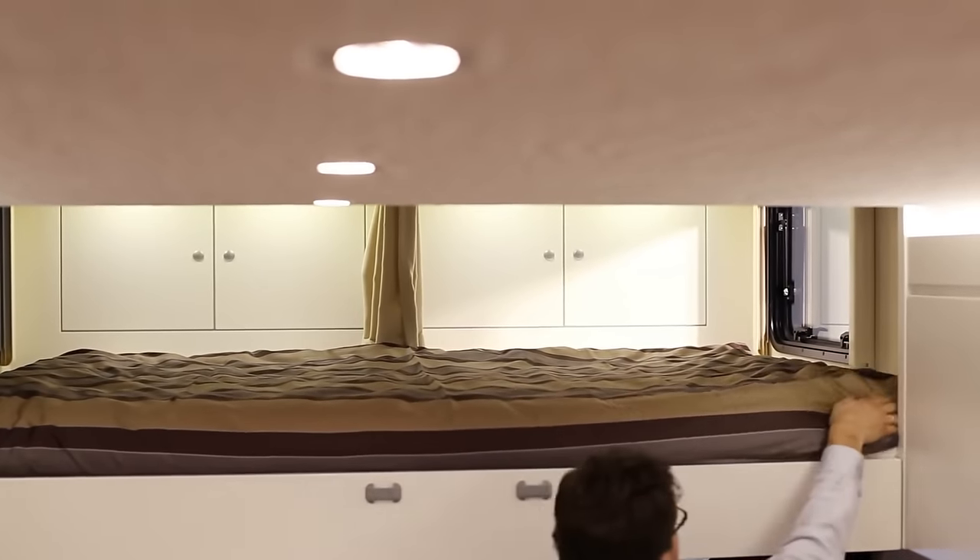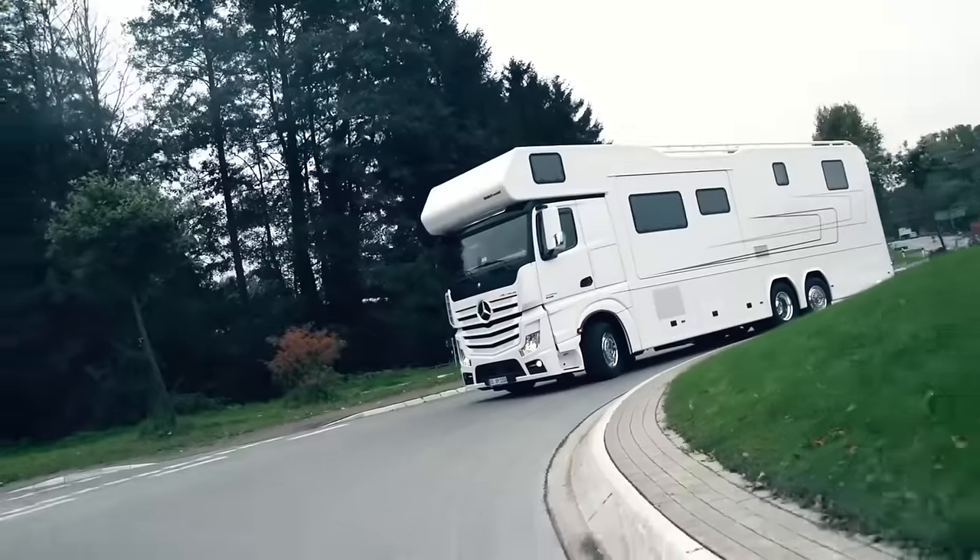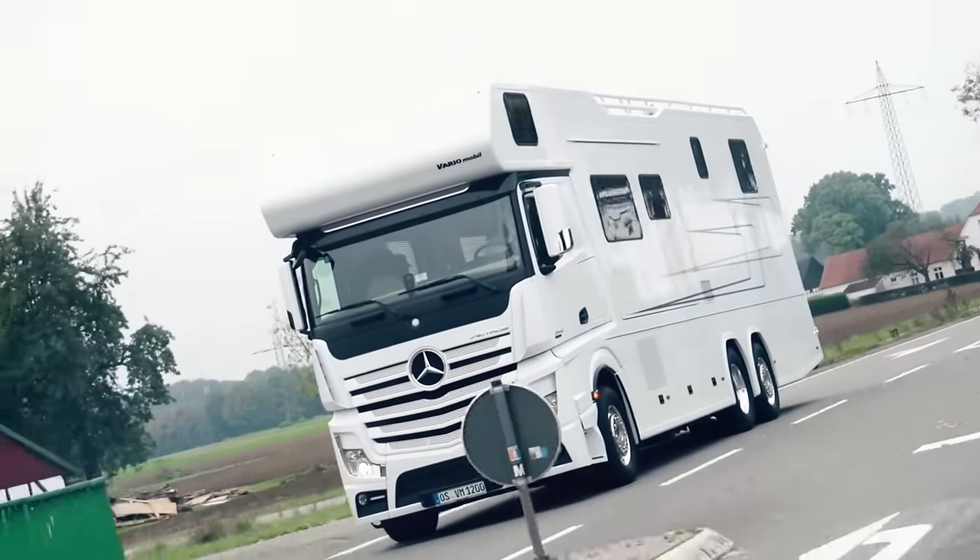As expected in a high-end RV, the Vario Alcovin 1200 features a luxurious interior with high-quality furnishings, cabinetry, and flooring.